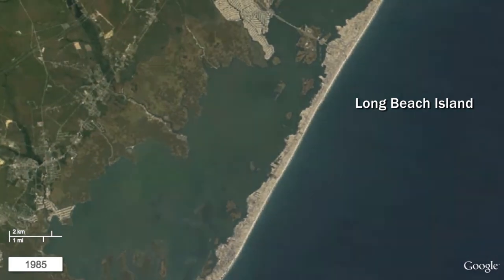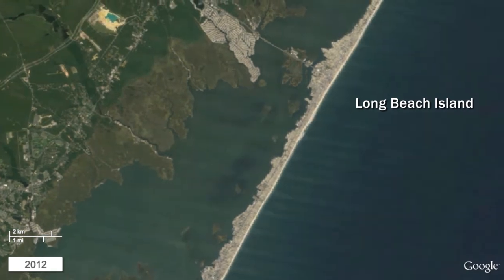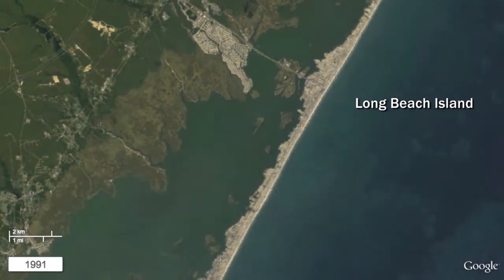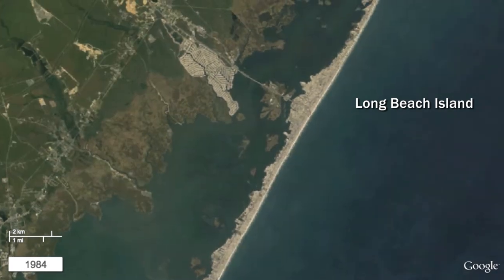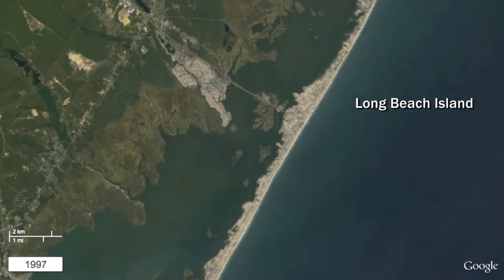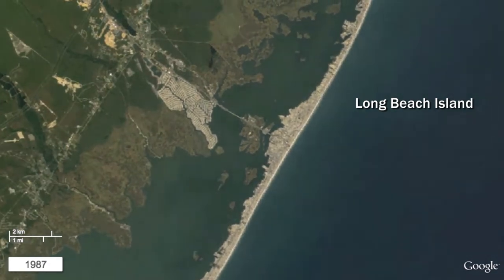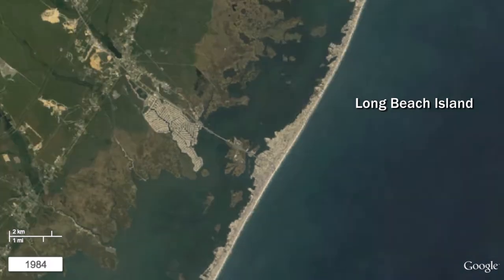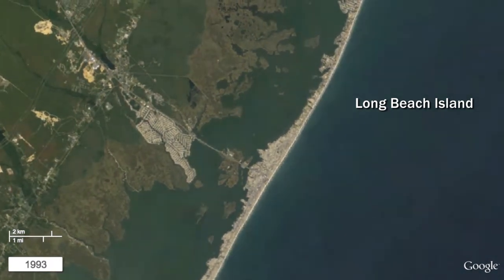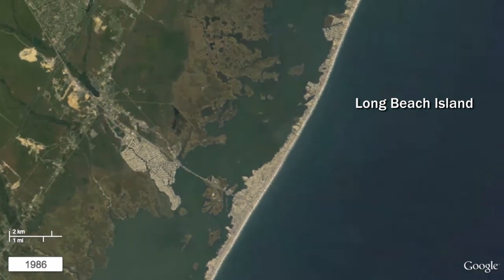Shoreline erosion and change can be slow and gradual, but more often is punctuated by major events such as nor'easters and hurricanes. Waves and surge associated with major storms can result in large losses of sediment to downdrift or offshore locations, or may result in overwash events where the ocean overtops the barrier islands fringing New Jersey's Atlantic coast, carrying sand from the beach and dunes across the islands to deposit in the back bays and lagoons.